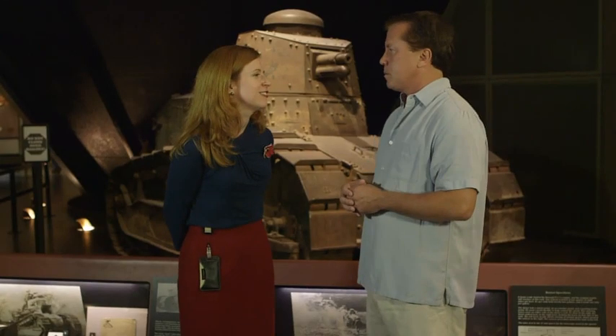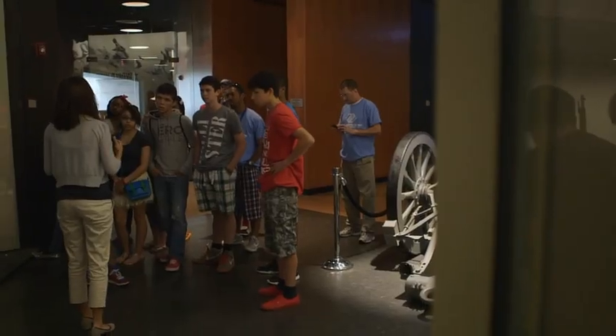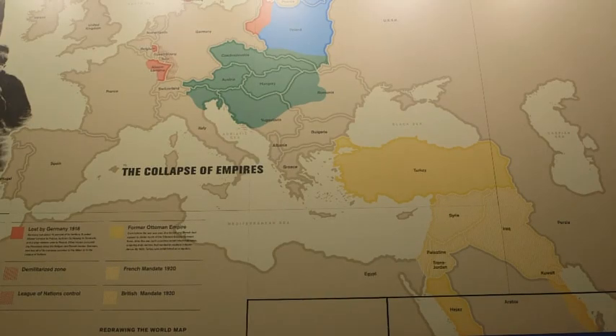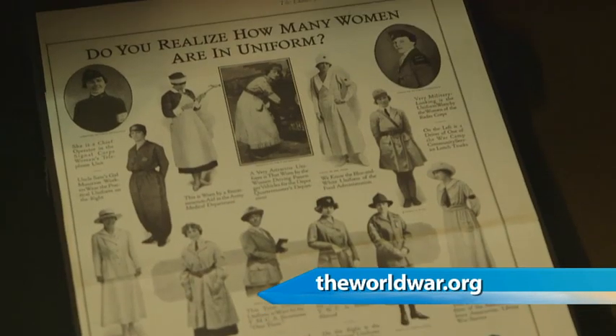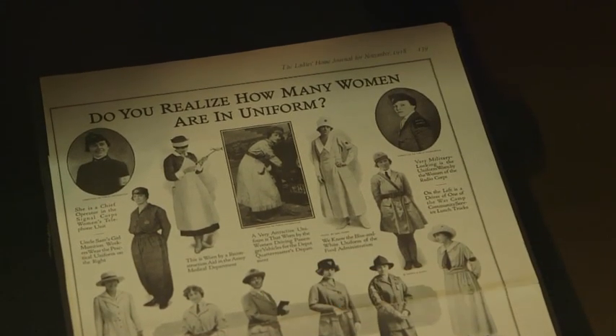How would you describe this museum to people outside of Kansas City? It's a little bit of a forgotten war sometimes here in the United States, but this museum tells the whole story and it becomes vibrant. The borders of Iraq come about because of the First World War. Votes for women come about in part because of the First World War. It really changes everything.